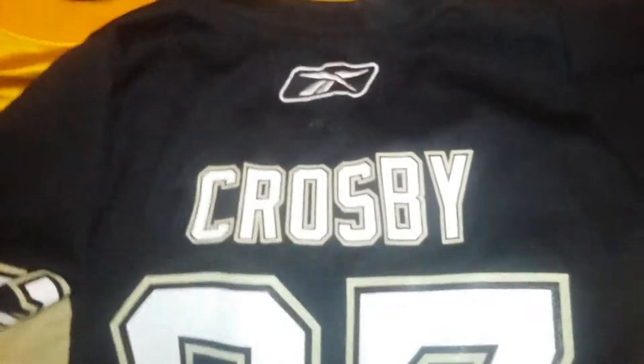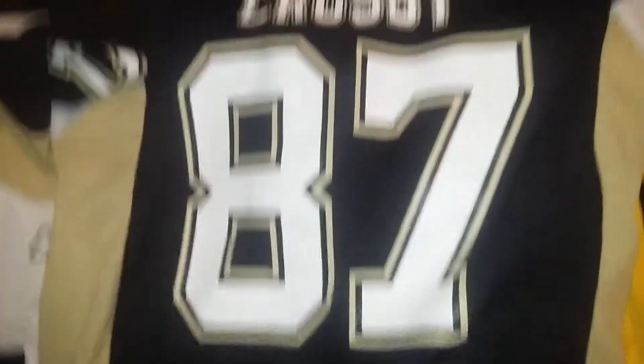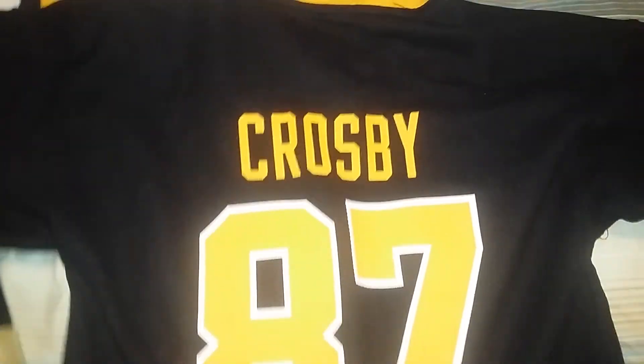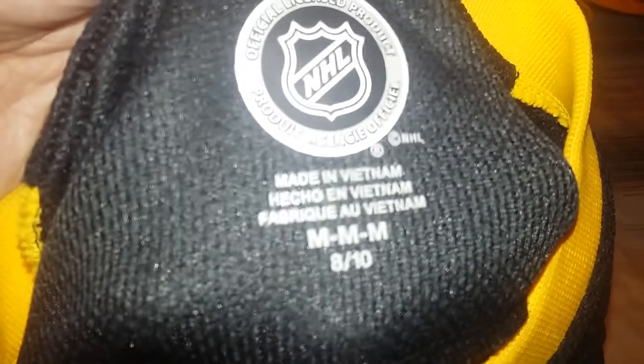Crosby. This is one before they switched — this would have been 2007 to 2011, when they switched up and started putting the Reebok on the back of it. Here's Mr. Sidney Crosby. Just a regular replica one. No captaincy. It's a youth medium, 8 to 10.